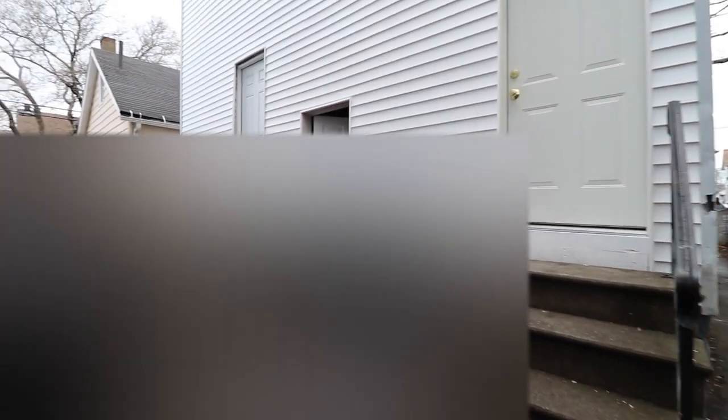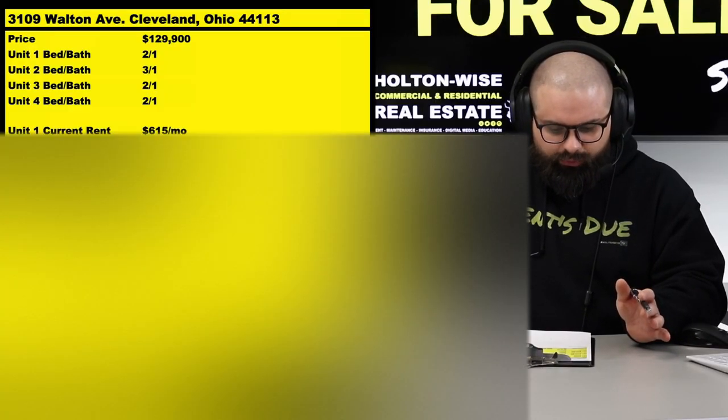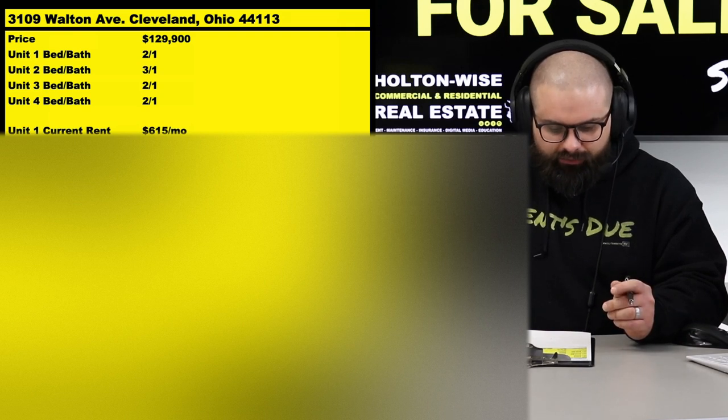This is my favorite type of investment — it's a quad. We've got two duplexes here, so you get four units. Three of them have two bedrooms and one bath; one has three bedrooms and one bath. There's only one vacancy. As you go through the vacant unit, you'll see we've got to do a decent chunk of work to get it ready to rock and roll. Once we finish all this work, we're going to be able to get you about $650 in rent out of this unit.